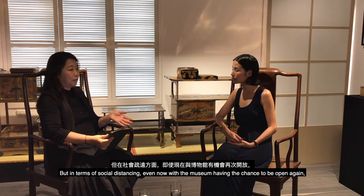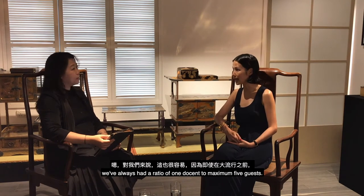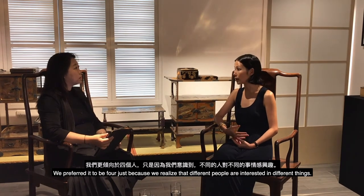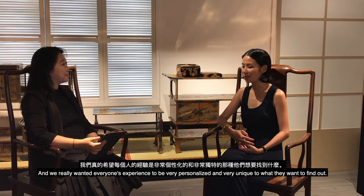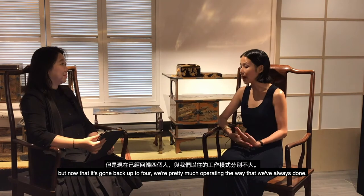In terms of social distancing, even before the pandemic we always maintained a ratio of one docent to a maximum of five guests — preferably four — because different people are interested in different things and a larger group is a bit like herding cats. We really want everyone's experience to be very personalized. When restrictions said only two people at a time, that was unusual, but now that it's back to four we're pretty much operating as we always have.